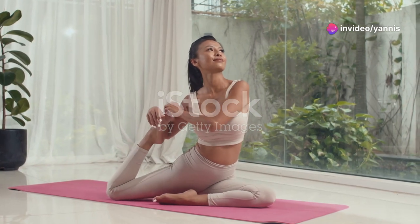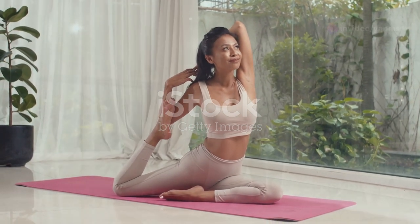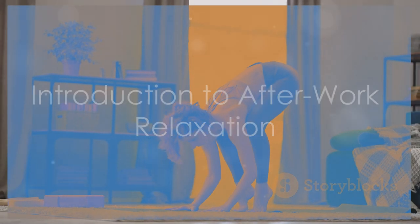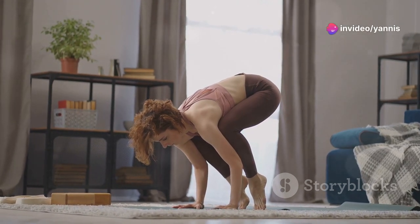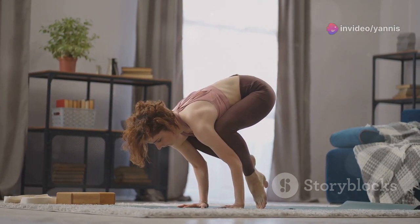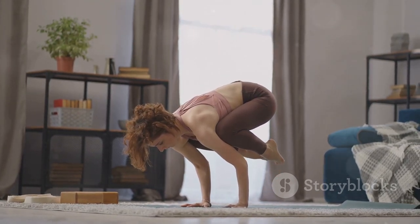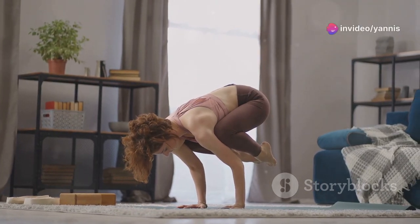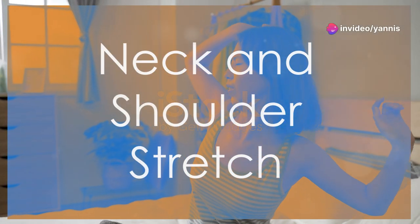Find a comfortable spot and let's get started. After a busy day, it's important to take some time for yourself to unwind and release any tension. These gentle stretches are designed to target areas that commonly hold stress, like your neck, shoulders, and lower back. Ready to relax and rejuvenate? Let's begin.